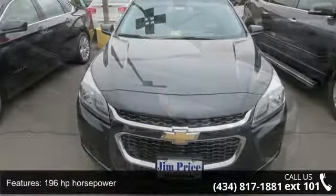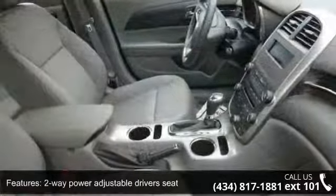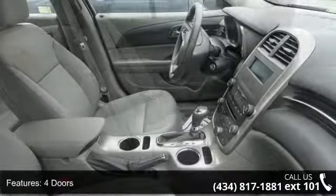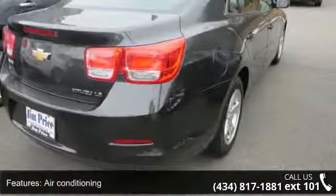Some of the top features included with this vehicle are 196 horsepower, 2-way power adjustable driver's seat, 4 doors, 4-wheel ABS brakes, air conditioning, audio controls on steering wheel, automatic transmission, Bluetooth, clock, in-radio display and compass.